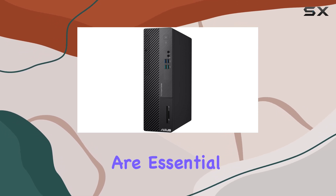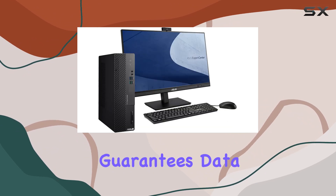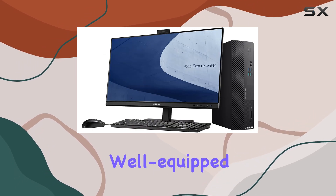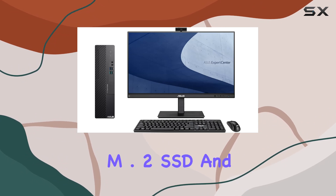Running on Windows 11 Pro, this desktop ensures seamless compatibility and security features that are essential for business environments. The inclusion of TPM 2.0 security guarantees data encryption, providing peace of mind for sensitive information.